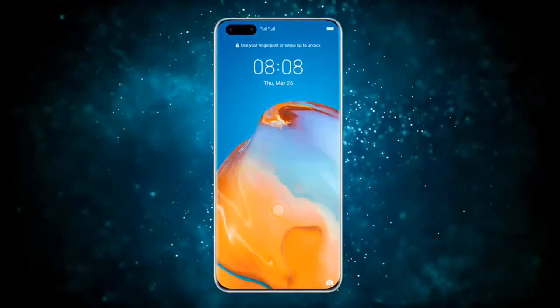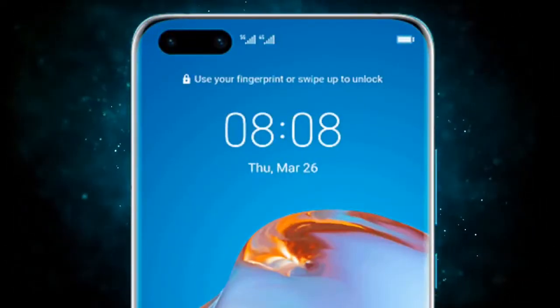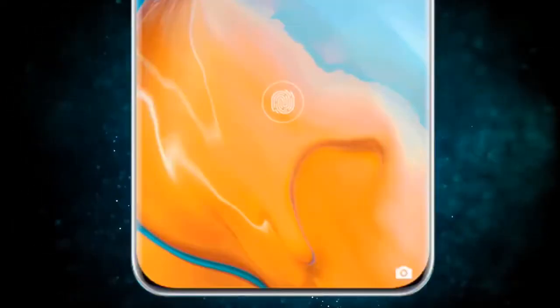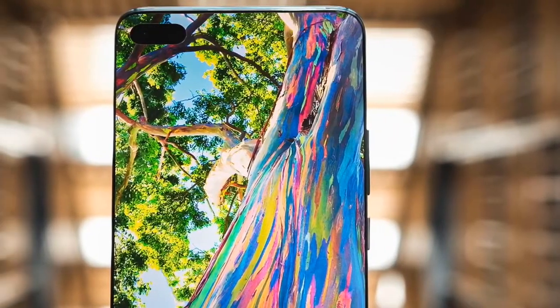As showcased in previously leaked renders, the new screen is home to an extremely wide punch hole. It houses a 32-megapixel selfie camera and a time-of-flight sensor that hopefully enables a 3D face unlock system and benefits portrait shots.